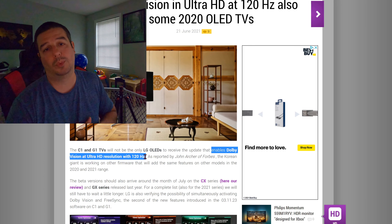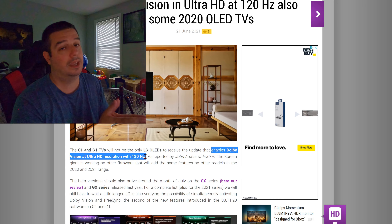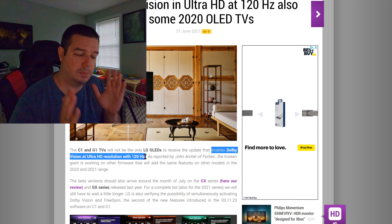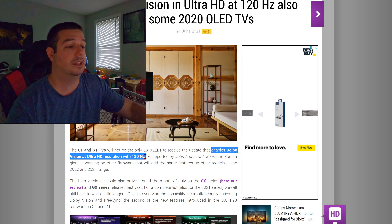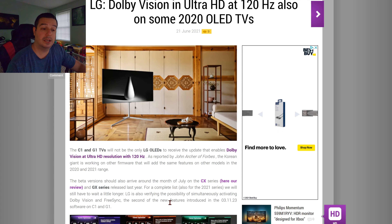Prior to the 03.11.23 update, if you were gaming at 4K 120Hz and you tried to engage Dolby Vision, it automatically reverted you back to 60Hz. It was some kind of glitch or something wrong with the software, but that has been fixed now with the 03.11.23 update. So you can game at 4K 120Hz with Dolby Vision, and that's glorious. Kudos to LG for making this drastic improvement. And it doesn't stop there.